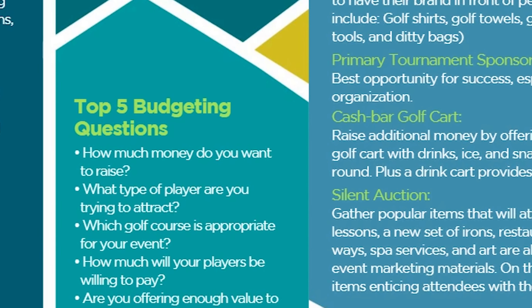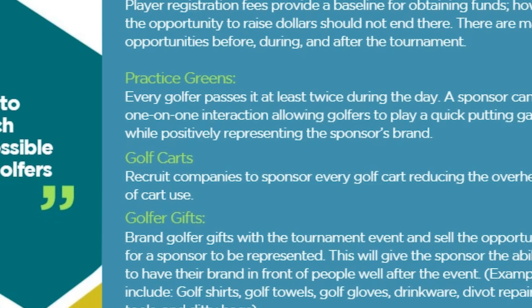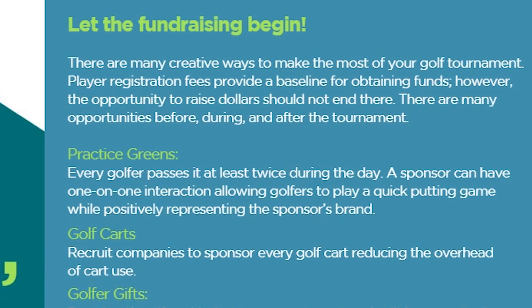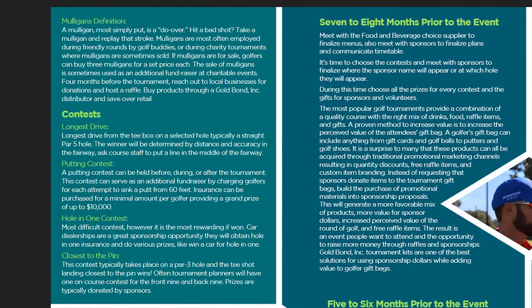On this page you'll see a great tournament timeline. This will give you a guideline on how to go step-by-step and check off what gets done. As you're talking to your customer, it gives you a great opportunity to be the expert and say, have you done this? Have you done this? This is what you need to do next.